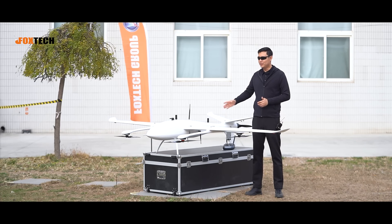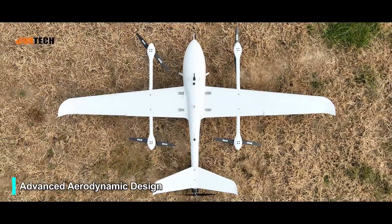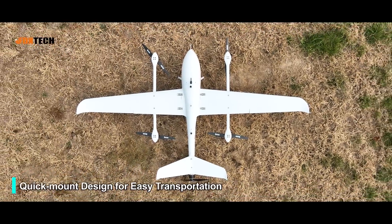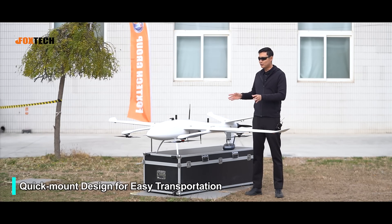The whole design adopts aerodynamic design, and every part of it can be quickly detached and reattached for easy transportation.